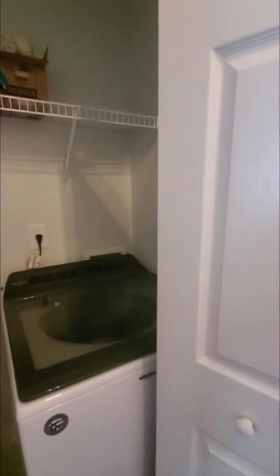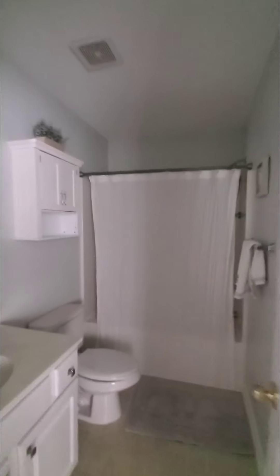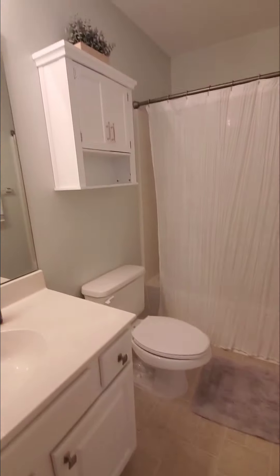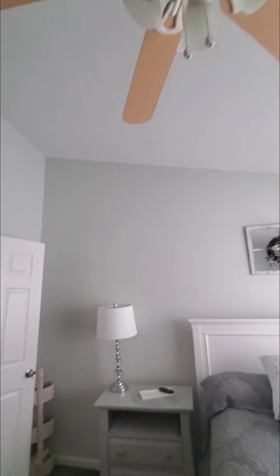The laundry room goes right with a hallway to the master bedroom. The master bedroom has a bigger closet — it's not a walk-in, but still a bigger storage closet. Similar tub-shower fiberglass combination in the master bath. It's got the higher ceilings in here as well.